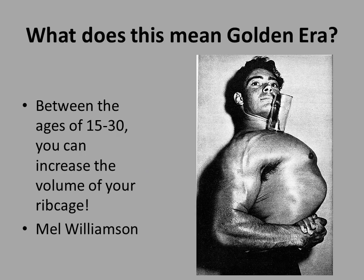What this means is that between your teenage years — around 15 years when you start hitting puberty — until the age of 30, you can increase the volume of your ribcage. Why? Because your costal cartilage hasn't solidified into bone yet. It is still cartilage, it can lengthen, and therefore you can expand the volume of your ribcage.